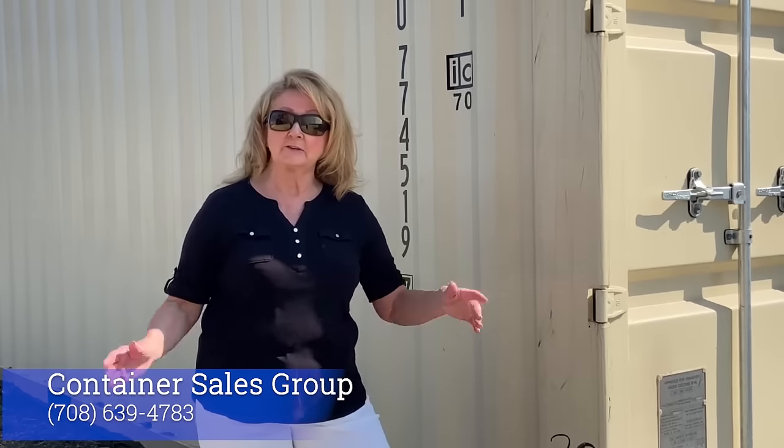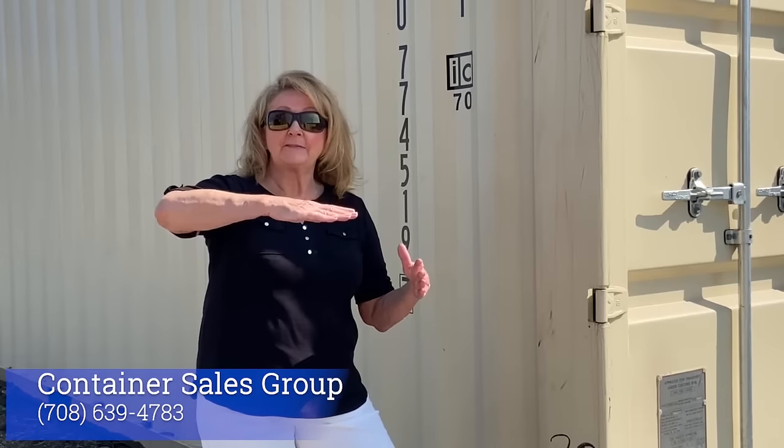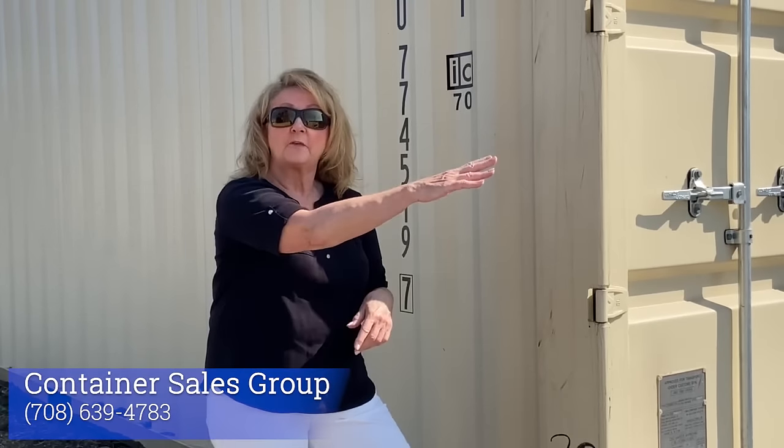Number one, your ground has got to be solid. Number two, when we deliver a 20-foot container, it's going to be with a short delivery truck. It will be on a flatbed that is hydraulic and will lift in the air. The container will slide off as the truck pulls forward.